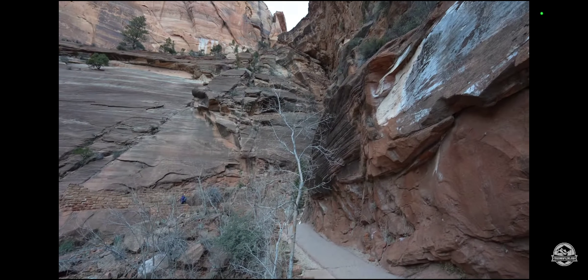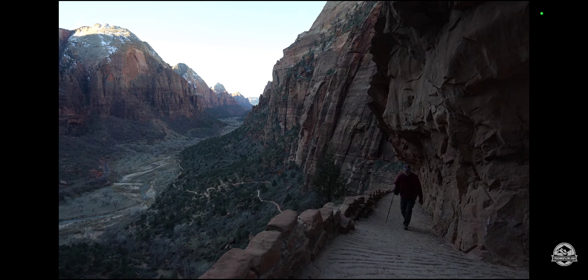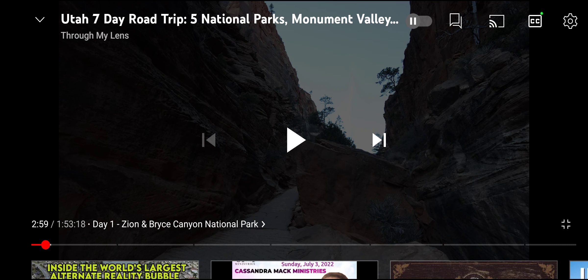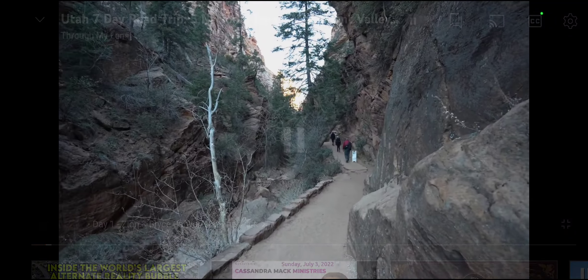We're saying goodbye to the exterior portion and heading inland for a bit. They call these Mesozoic, Cenozoic rocks and volcanic rocks and all that, but I mean, it's volcanic — it got hot.